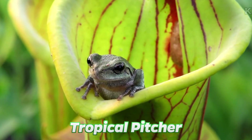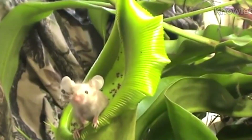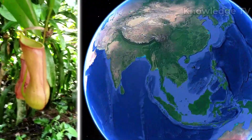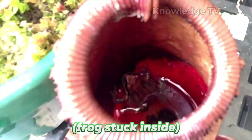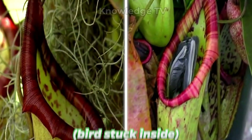Look at the tropical pitcher. The tropical pitcher is one of the largest animal-eating plants in the world. They can be found in Indonesia, Malaysia, and China. These plants feed on insects and small vertebrates like mice. These plants produce sweet nectar to fool the insects.